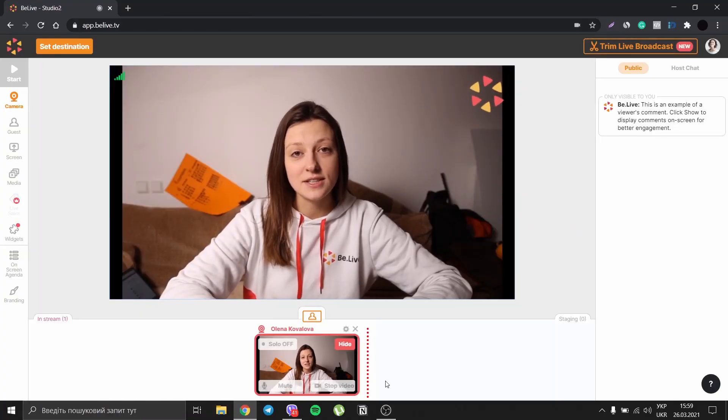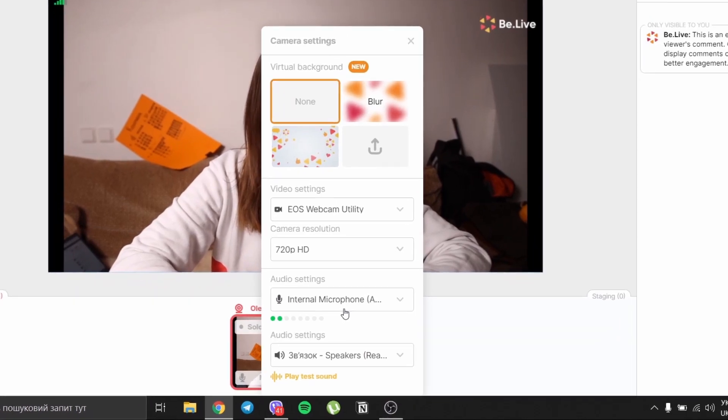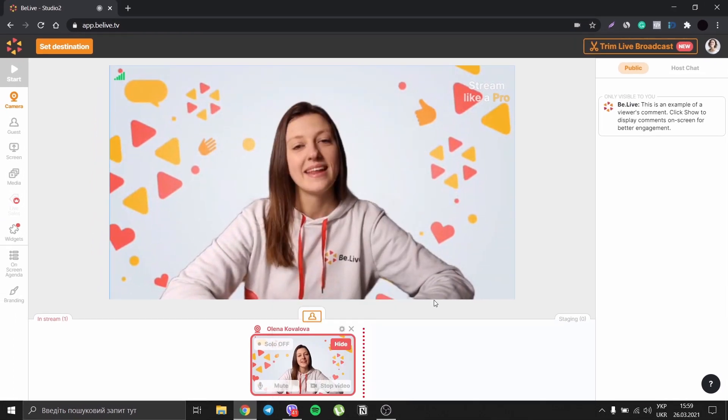Why is Vlive Virtual Background better than any other background removal software out there? Because of the technology we use! With NVIDIA's Maxine, we offer our users a skyrocketed experience. All of the processes related to virtual background are run in the cloud, which saves lots of your computer's capacity and guarantees you a better streaming experience. After connecting your camera, click on the gear button and then choose the background you want to use. That's it!